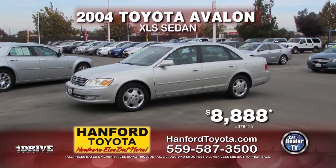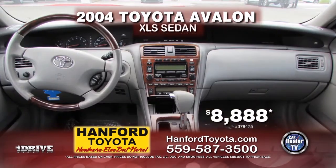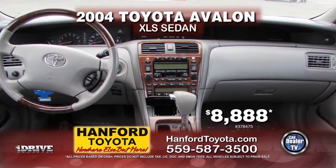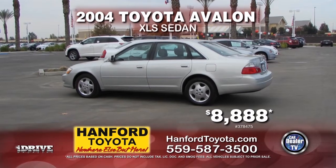Next up from Hanford Toyota, we have this 2004 Toyota Avalon XLS sedan. This vehicle comes with automatic transmission, power door locks and windows, air conditioner, and a moonroof. This vehicle can be yours for $8,888.